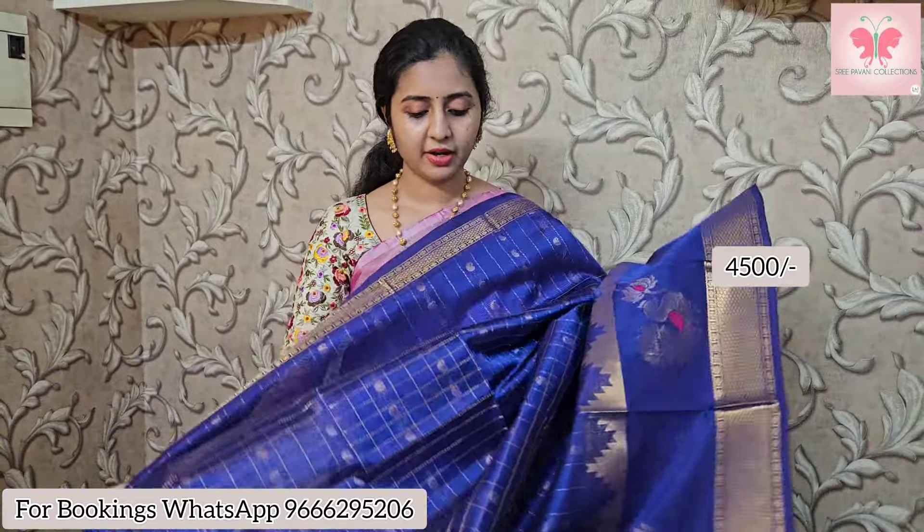Next one is a beautiful peacock green with maroon meena curry in the bottom border. This is the rich pallu and blouse. Sari price is 4,500 after discount.